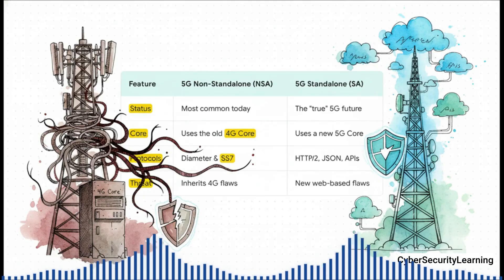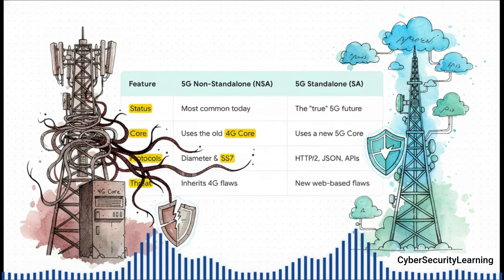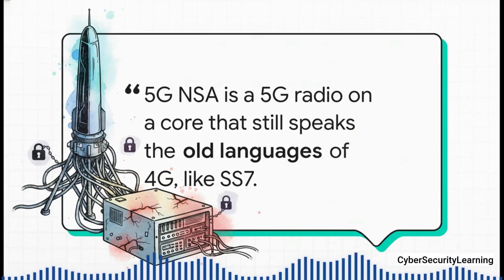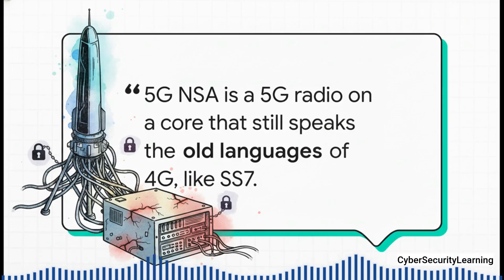Over on the right, you have 5G standalone, or SA — that's the true 5G with a brand new 5G core network. But look on the left: 5G non-standalone, or NSA. This is what almost everybody is using today. To get it rolled out fast, operators took new 5G antennas for speed, but they plugged them into their existing 4G core. And that 4G core still speaks the old languages, like a protocol called diameter, and for compatibility it often still needs to talk to good old SS7. You might see that 5G icon on your phone and sure, you're getting 5G speeds, but the brain of the operation — the part that's setting up your calls and managing your connection — is still the old 4G brain. It's like putting a brand new jet engine on the chassis of an old car.